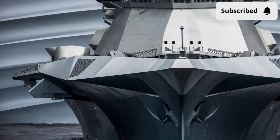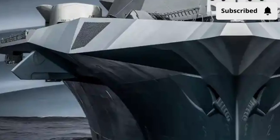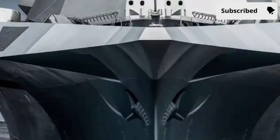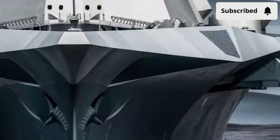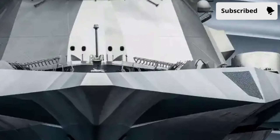Welcome back to Car Study 1.0. Today, we are diving into something truly extraordinary — not a car, not a motorcycle, but one of the most advanced naval ships ever created: the USS Zumwalt DDG-1000.